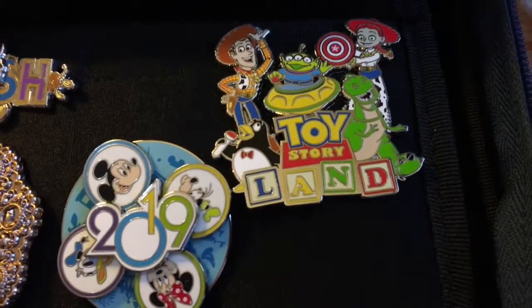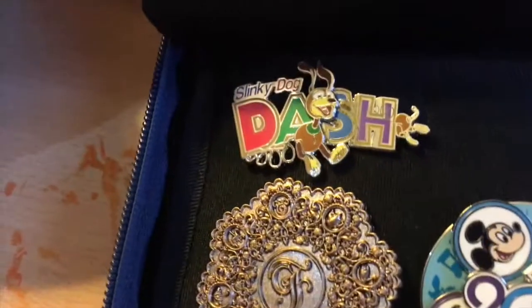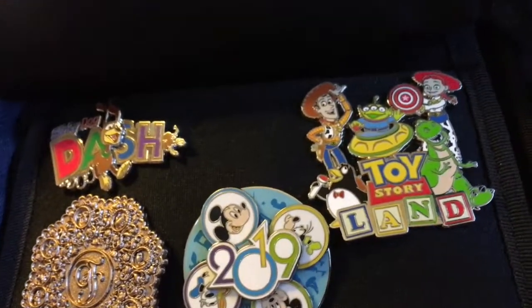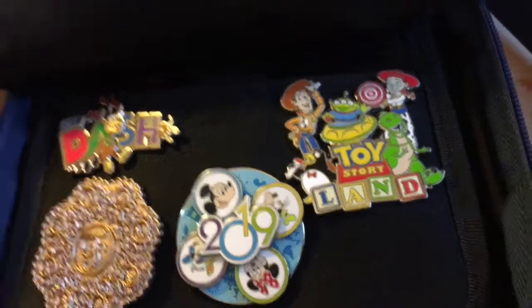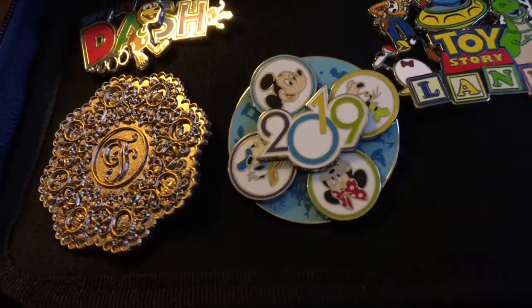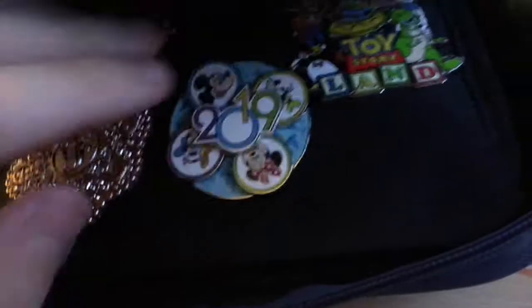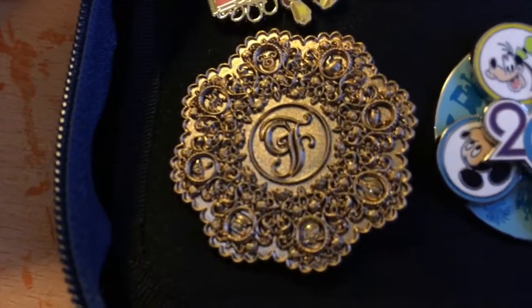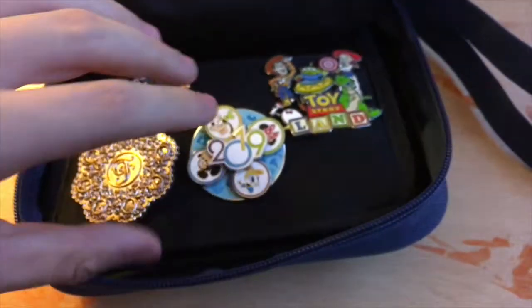These are the badges I recently just bought from my recent visit to Disney World. I've got the Toy Story Land badge and a Slinky Dog Dash badge as well. I thought these probably might not even be here when I go next time in February so I bought them now. I bought the 2019 badge and I'll probably get the 2021 when I go in February - that one spins around. And also to commemorate my recent stay in the Grand Floridian I bought that badge too.